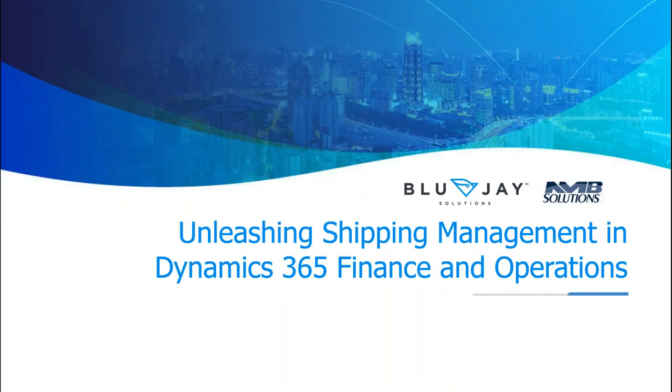Hi everyone, and welcome to today's event. Thank you for joining us. I'm Laura Dillon from MS Dynamics World, and we are here today for a session all about Unleashing Shipping Management in Dynamics 365 Finance and Operations. Our presenter is Steve Williamson with Blue Jay Solutions, and it is my pleasure to welcome him here with us today. Please know that we welcome your questions — you can enter them at any time into the Q&A box, and Steve and his team will be reviewing those and getting back to you directly.